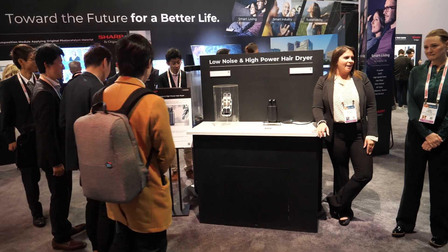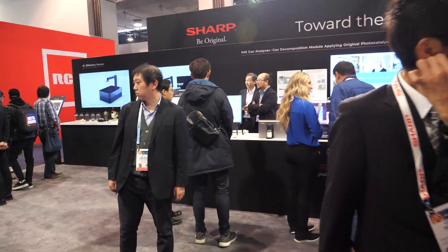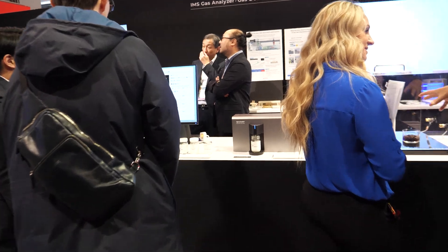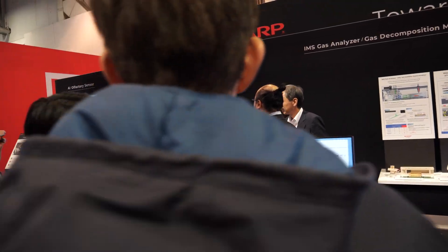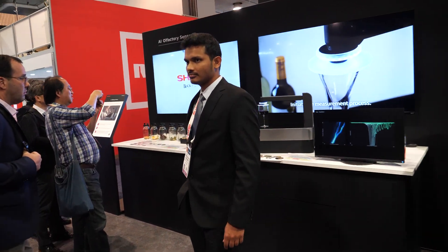They're actually using AI for your olfactory sensing — to actually be able to smell.